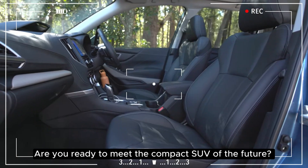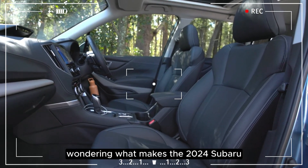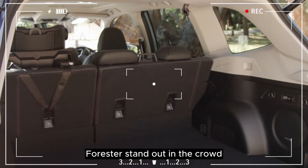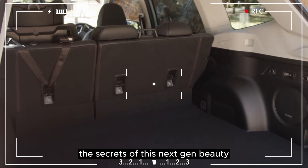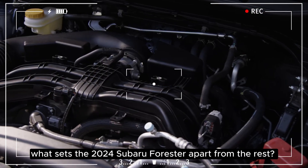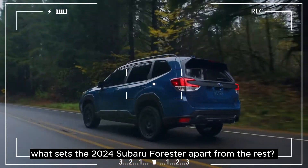Are you ready to meet the compact SUV of the future? Wondering what makes the 2024 Subaru Forester stand out in the crowd? Join us as we unravel the secrets of this next-gen beauty, starting with one burning question: what sets the 2024 Subaru Forester apart from the rest?